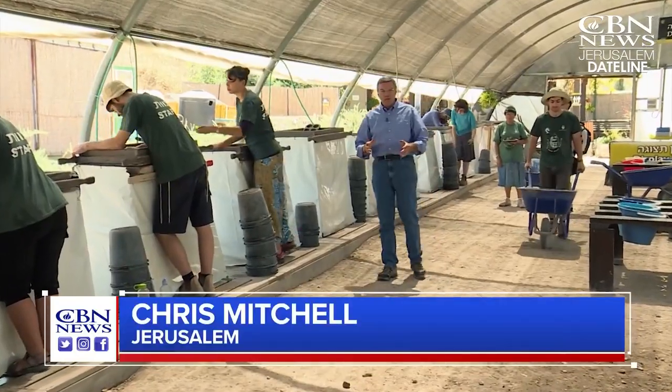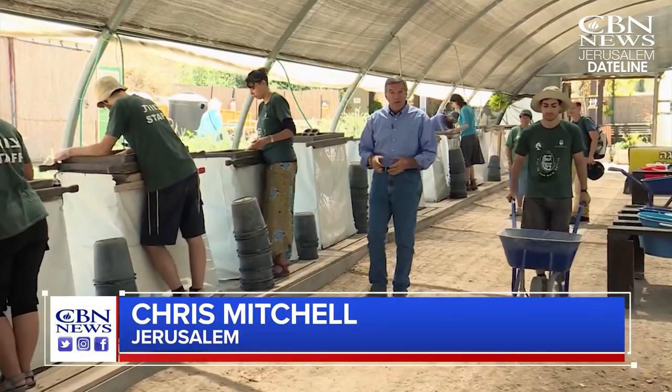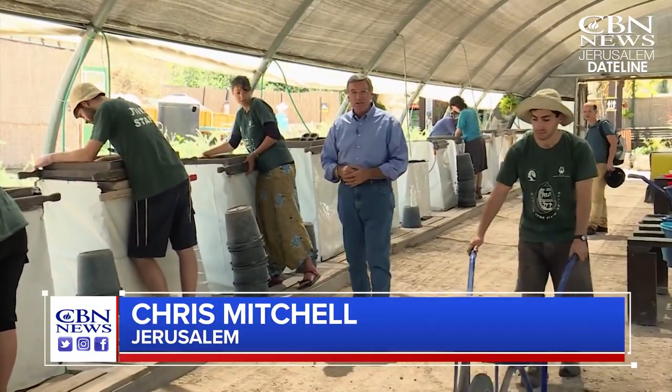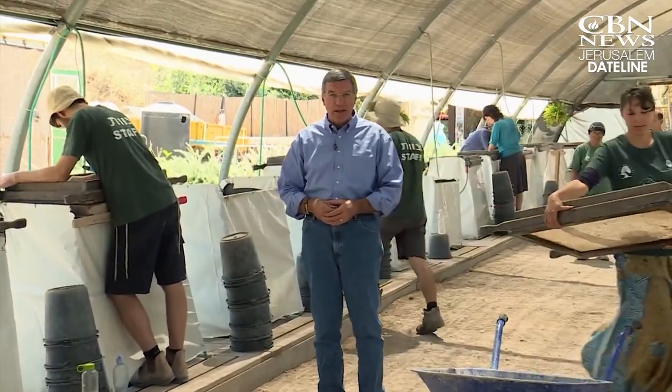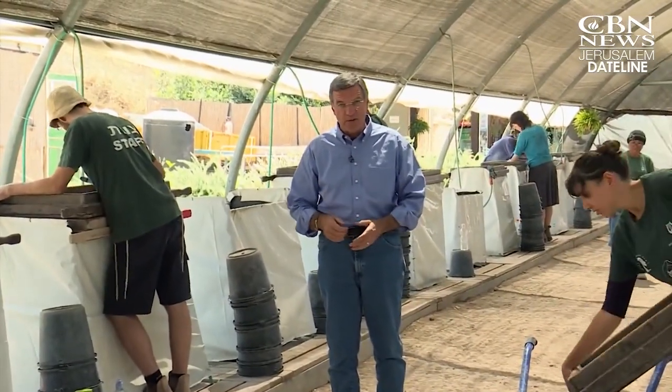The Temple Mount sifting project began in 2004. For more than a decade, volunteers and staff from Israel and around the world have been examining the debris from the Temple Mount and making historic discoveries.